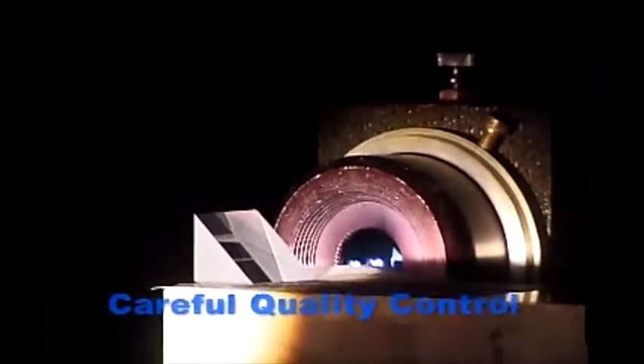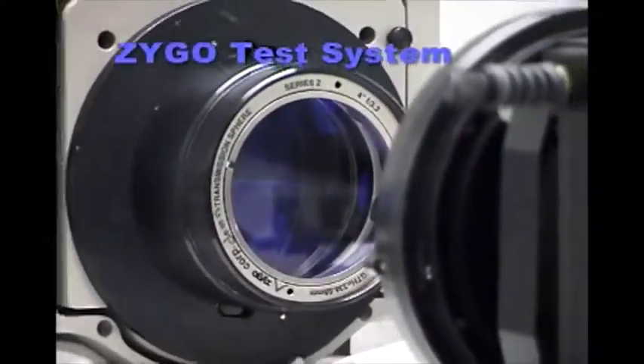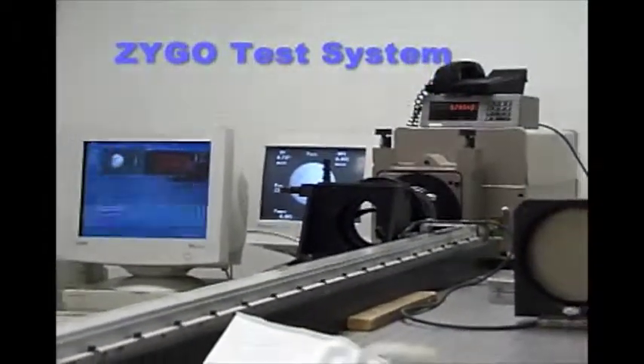Optical components require very tight tolerances, highly accurate surfaces, and very low defect presence. Our staff carefully reviews every optical component we make using visual inspection and sophisticated measurement tools. We were one of the first optical manufacturers to acquire a Zygo optical interferometer instrument, to assure adherence to even the tightest tolerances.